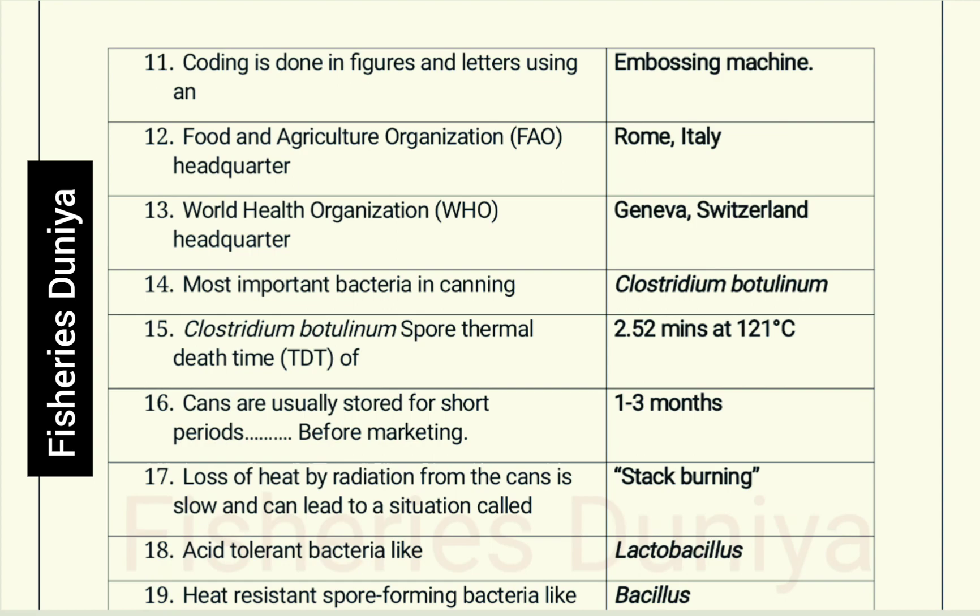Most important bacteria in canning: Clostridium botulinum. The thermal death time (TDT) of Clostridium botulinum spores is 2.52 minutes at 121 degrees Celsius.